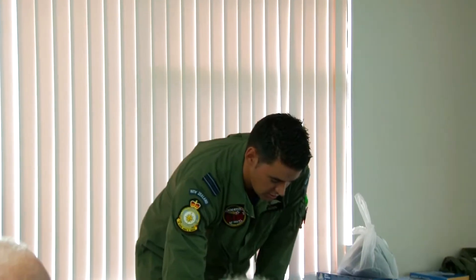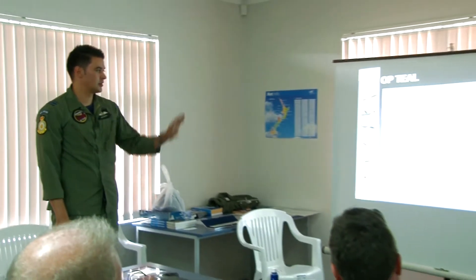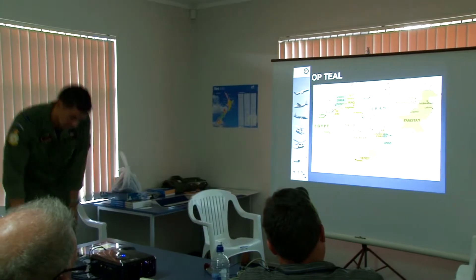This is the Middle East area of operations. Primarily we're operating into Iraq and Afghanistan, with a little bit of other stuff mixed in.